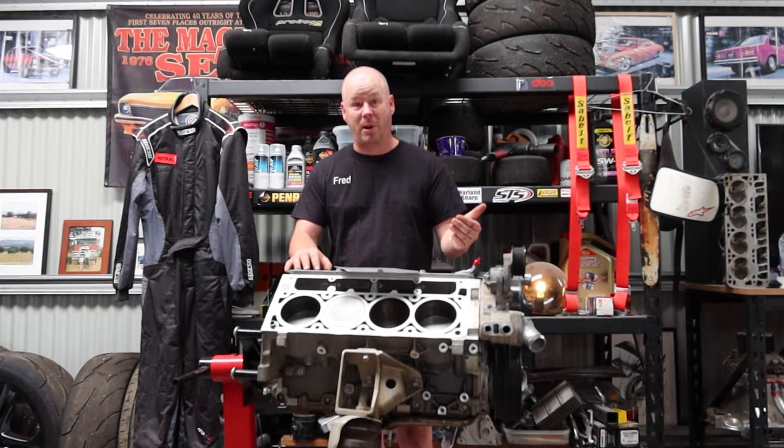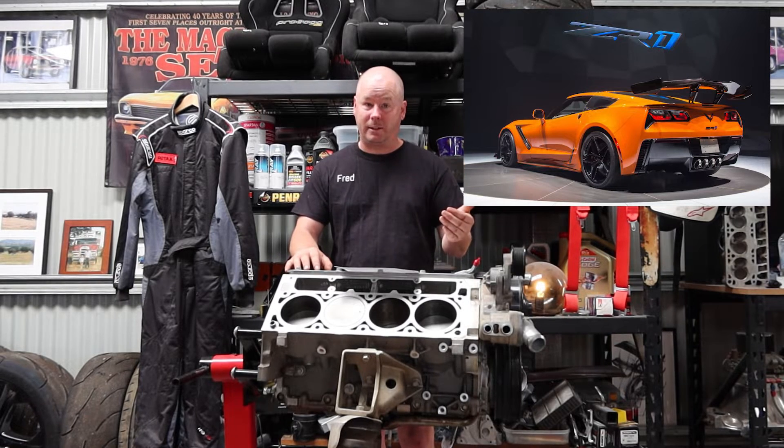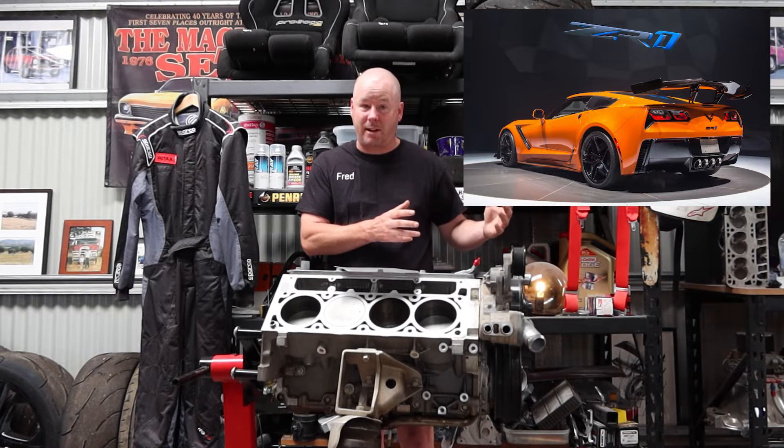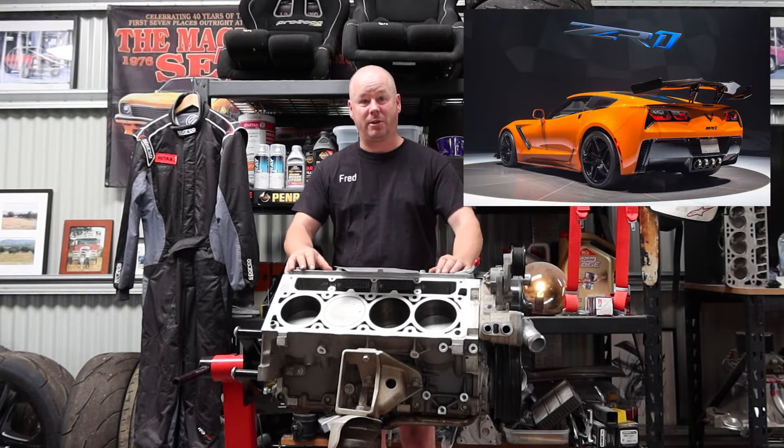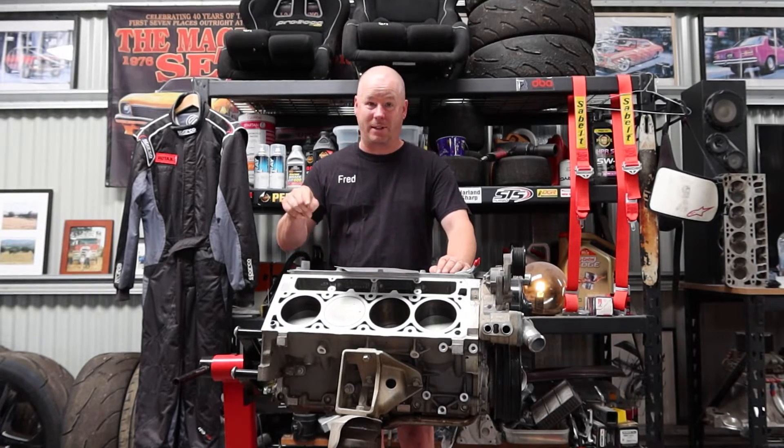It came out in the 2019 ZR1 Corvette with 700 horsepower. It's based on the 6.2 litre displacement block and it's got the bigger 2.65 Eaton supercharger on it. With that bigger blower compared to the little LT4's 1700 blower, this thing's got some serious mumbo to get the air and juices pumping. If the bank allowed it, I'll be getting one of these.